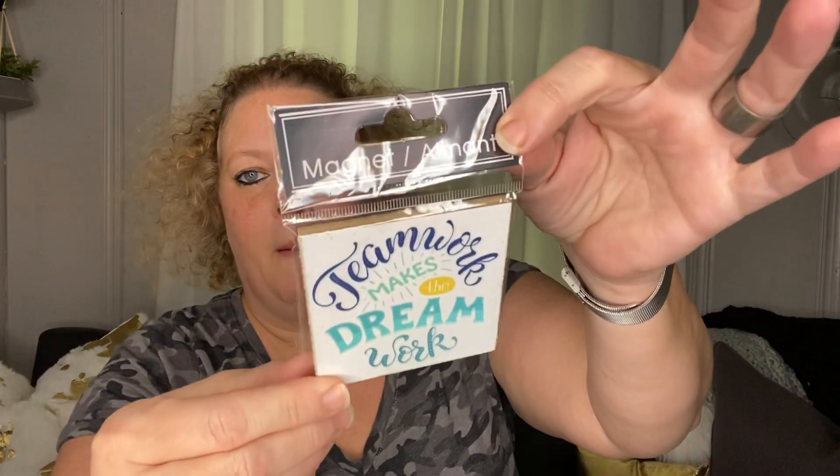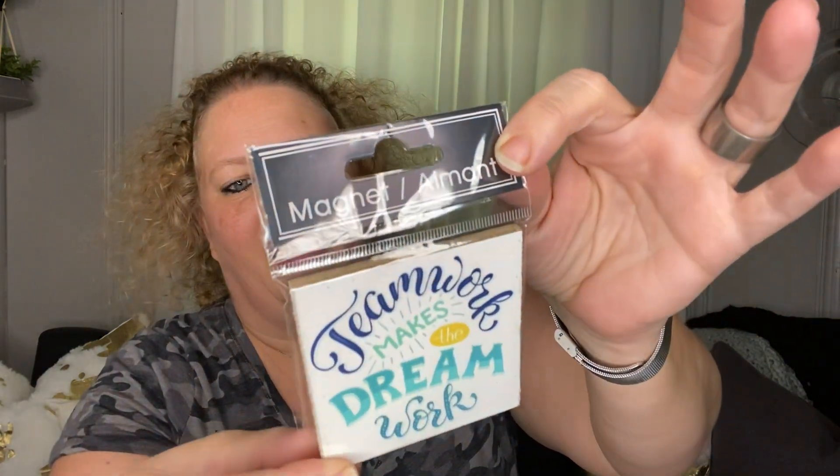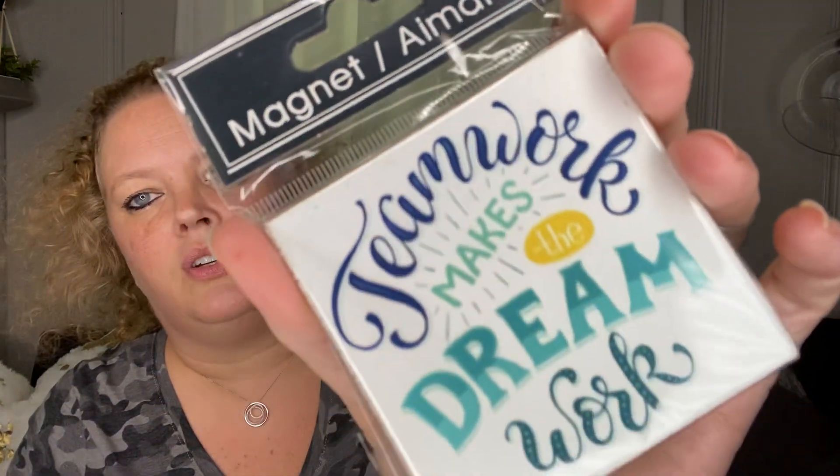Next I picked up this magnet — it says 'Teamwork makes the dream work.' I have quite a few magnets at my desk up on my upper cabinet, so I picked that up. It's kind of like a canvas style.